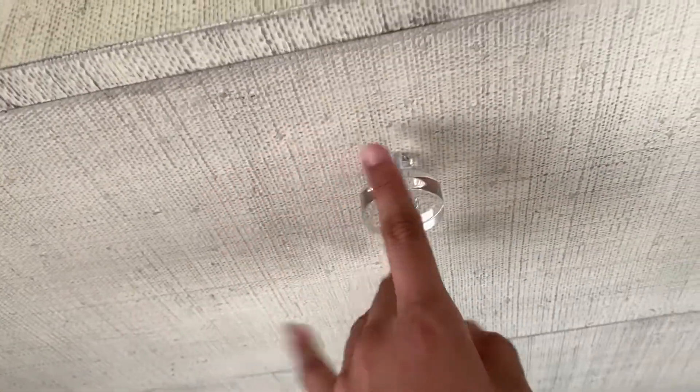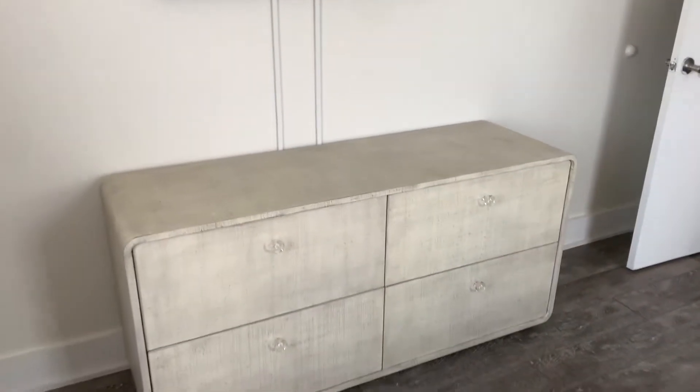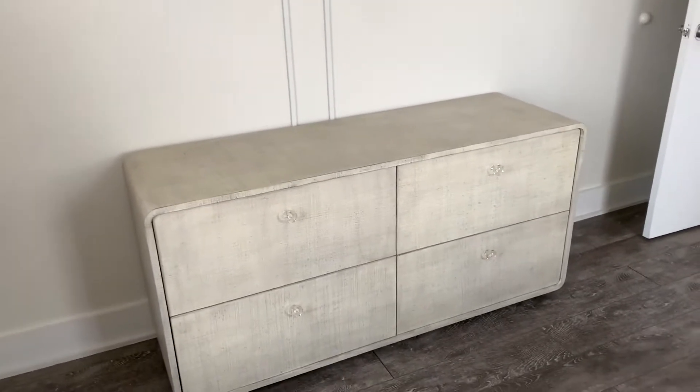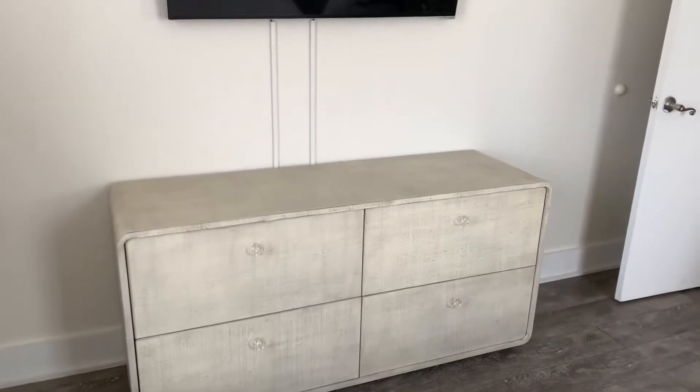It has these clear acrylic little handles. Very spacious drawers. I love the way it looks. We're currently going to fix up the room — you guys saw the mayhem, it's gotten worse, we just kind of started throwing stuff on there. But yeah, it's here and we love it.